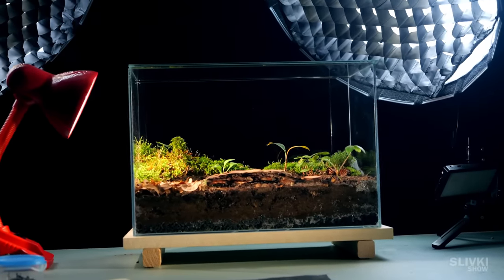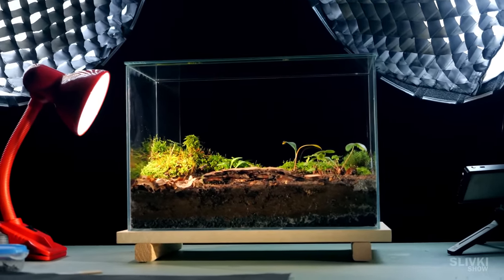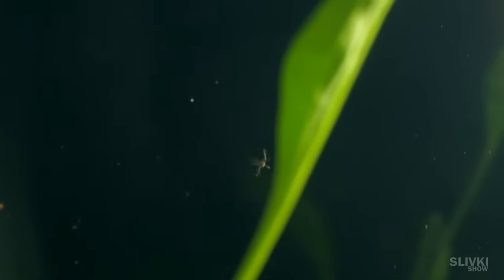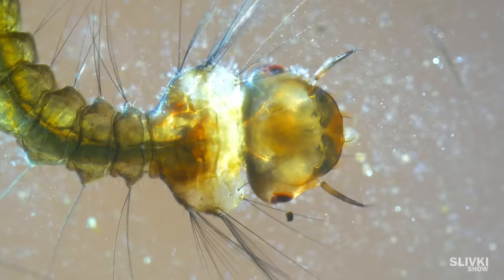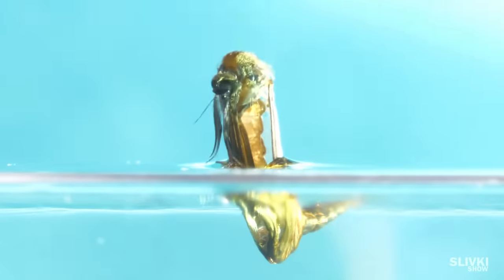We put isopods into our terrarium, but over time it got inhabited by other creatures. I was shocked when one day I saw several flying mosquitoes inside the terrarium, although they are very miniscule — three times less than the average mosquito. They probably got inside as eggs or larvae, and at a high room temperature they hatched rather quickly and began to look for someone to bite.